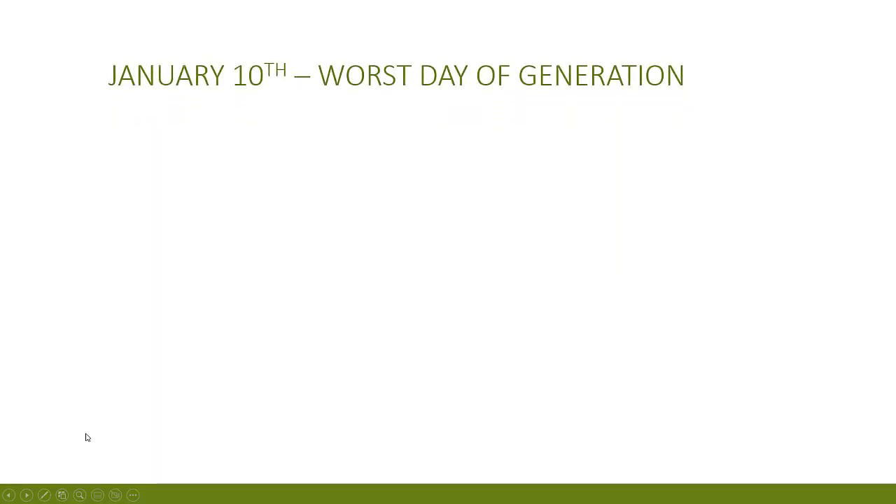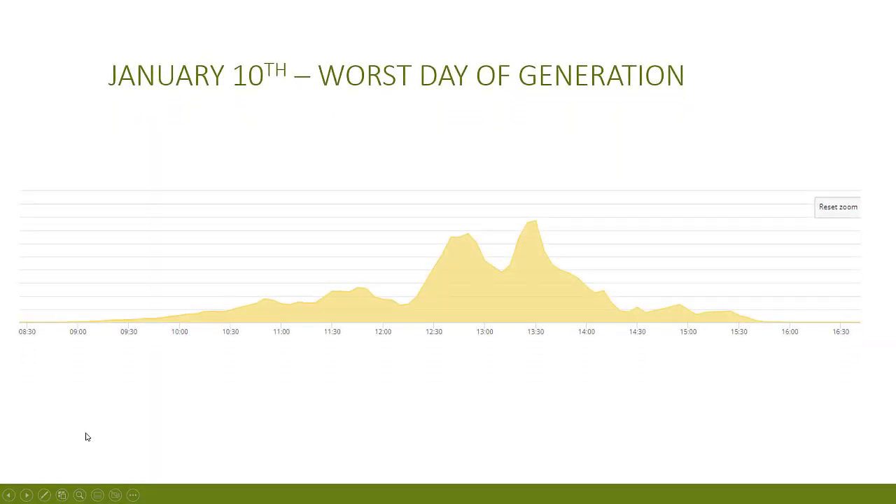Let's take a look at the January usage in greater detail, in particular the best and worst days. The worst day was on the 10th — generation started at about 9am and stopped just before 4pm, so we had a very short day and a peak generation of a whopping 619 watts. Ideally you'd want to see a steady curve throughout the day, although because I have a different number of panels on my east and west facing roofs I'd never get a perfectly symmetrical curve — it would be more like two slightly uneven humps.